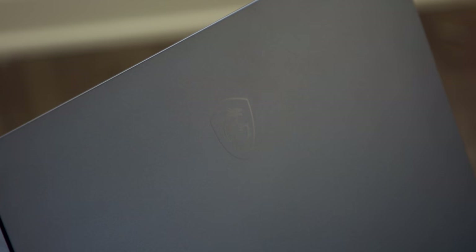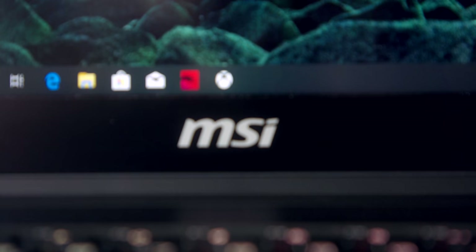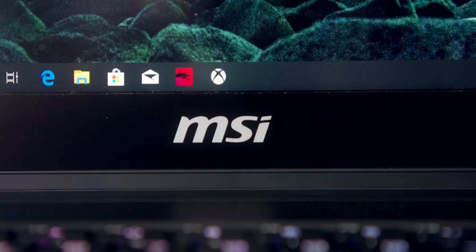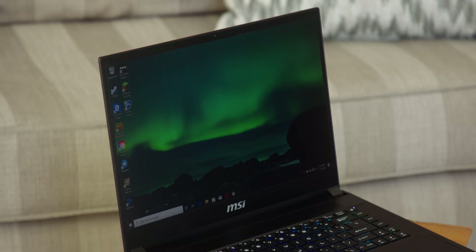So this is the MSI GS66. PCs and laptops in general, at this point, are a dime a dozen. You can go online and find a ton of sales from different manufacturers. I think it's hard to find a computer that can stand out from the crowd. And MSI has been doing some really cool things for a few years, making their whole line a bit different from what the competitors are offering.